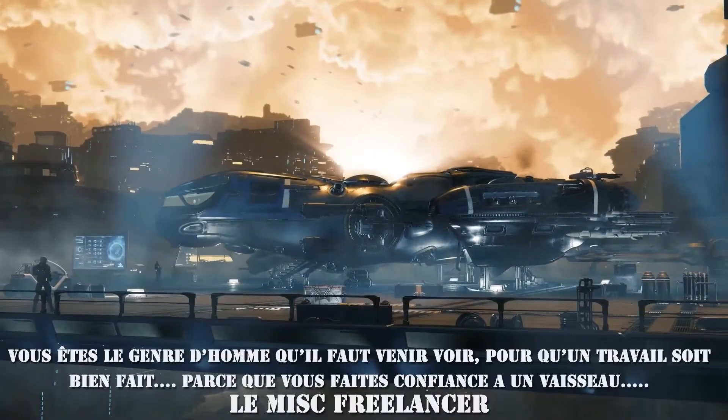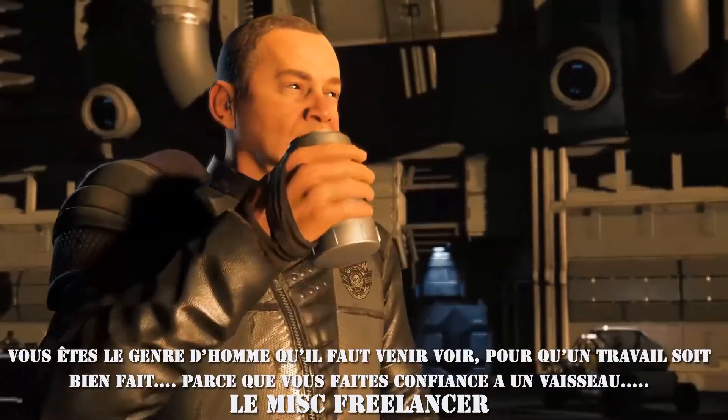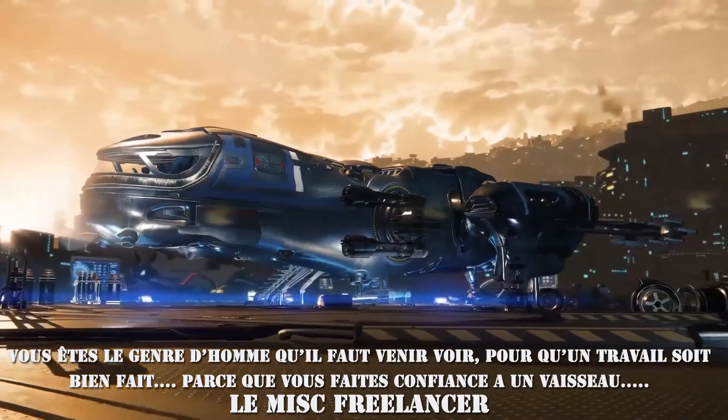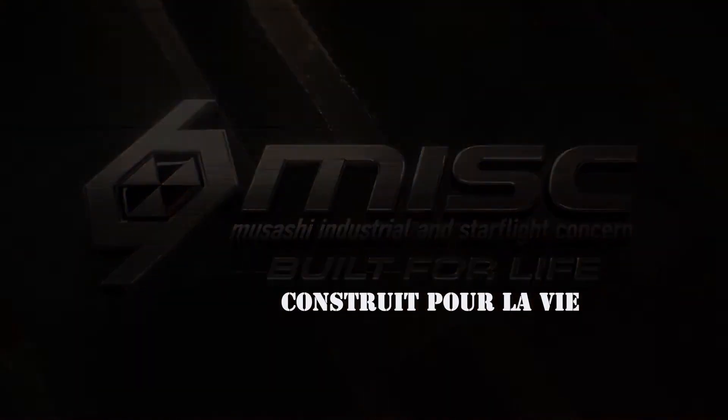You're the one they come to when you need a job done right. Because you trust one ship. MISC Freelancer. Built for life.